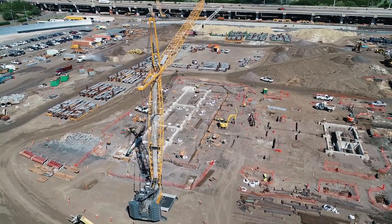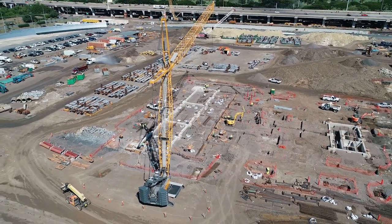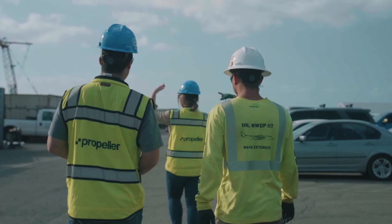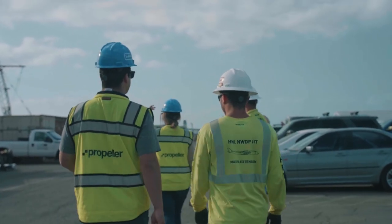We started using it in smaller chunks, really more for identifying small areas that we knew we were going to be working in, and then putting the layers on of what we thought were known utilities that we needed to avoid. Over time we found more and more uses for it, really on a bigger picture from a planning standpoint.